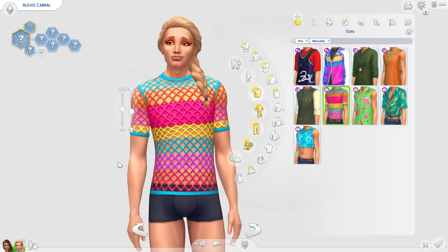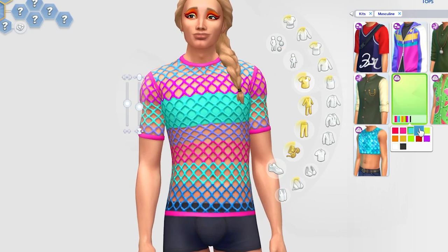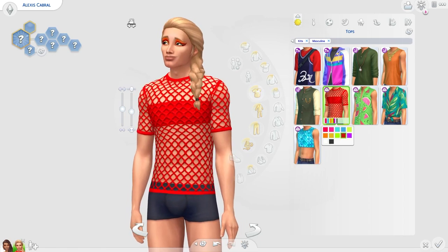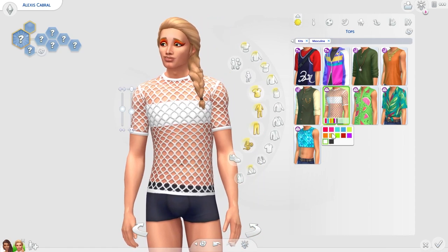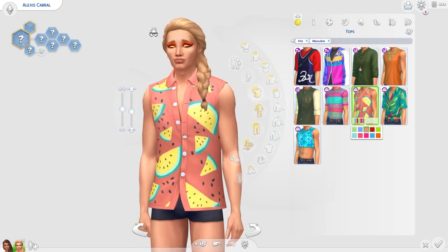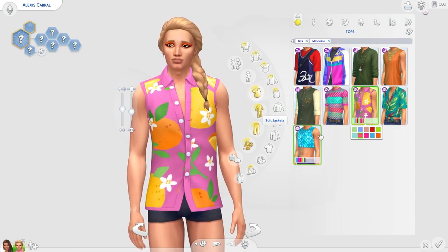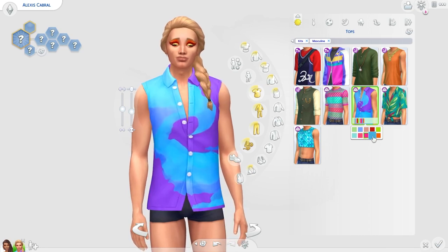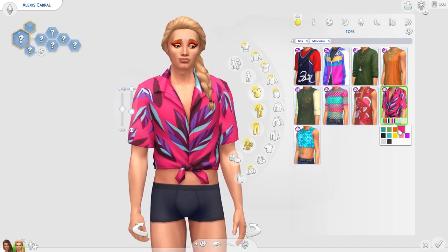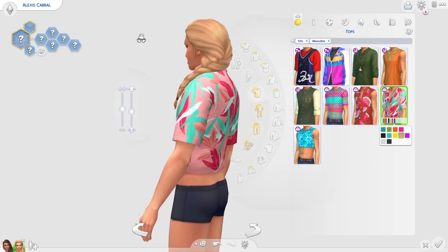Moving on to what we got for our male sims. We actually got lots for our male sims which makes me very happy. We got this really cool top and I love it — it comes with some pride swatches which is so cute. I love the colours and I don't have a lot of options like this for my male sims in the game so I love that I can use this now. I love this next one too with the watermelons — that's so cute, perfect for your sims' hot weather wear. I love the citrus swatches too. They really did really well with the male tops in this kit — I love this tied top and I'm obsessed with how it's tied and the swatches.